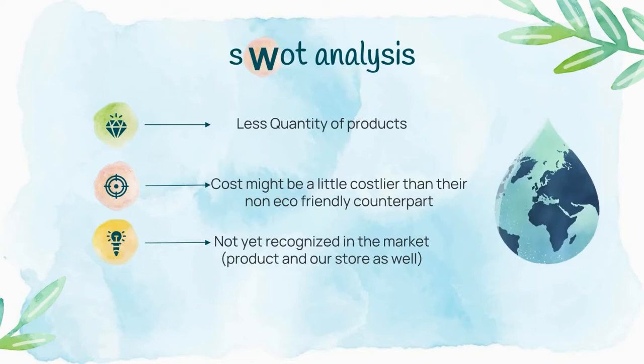Every business has its strengths and weaknesses. Our first weakness is that although we have a varied range of products, the quantity will be limited because eco-friendly products take more time and effort to make, so the makers charge more than plastic alternatives, which may drive up costs. Our second weakness is that we are not yet recognized in the market, so sellers and customers may hesitate to choose us — but that can be helped with reputation building, which we are planning to do.